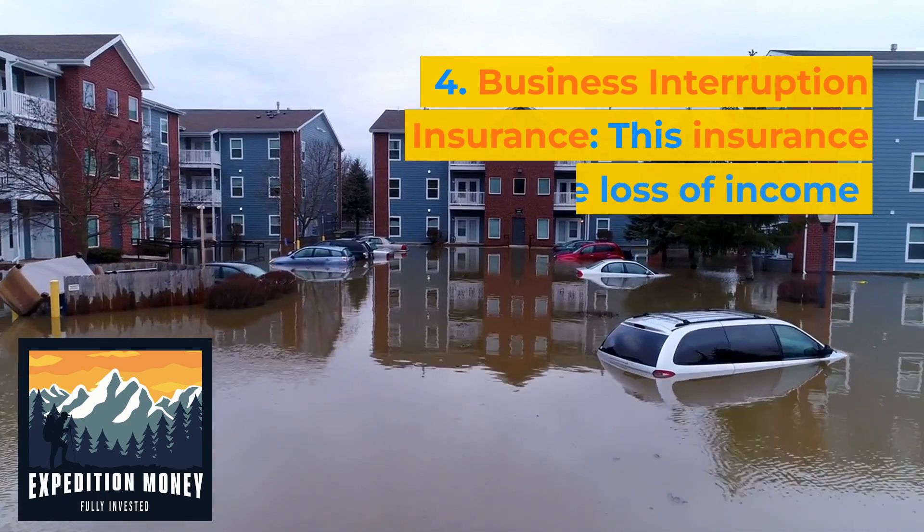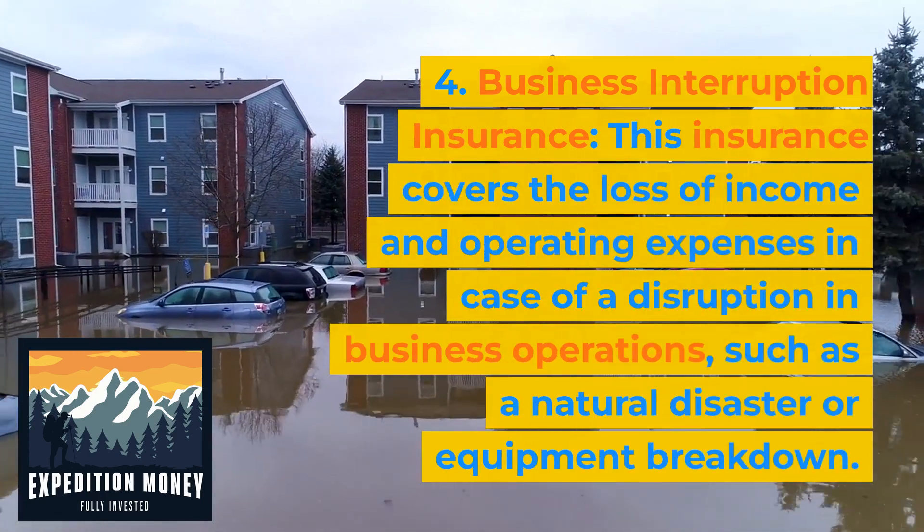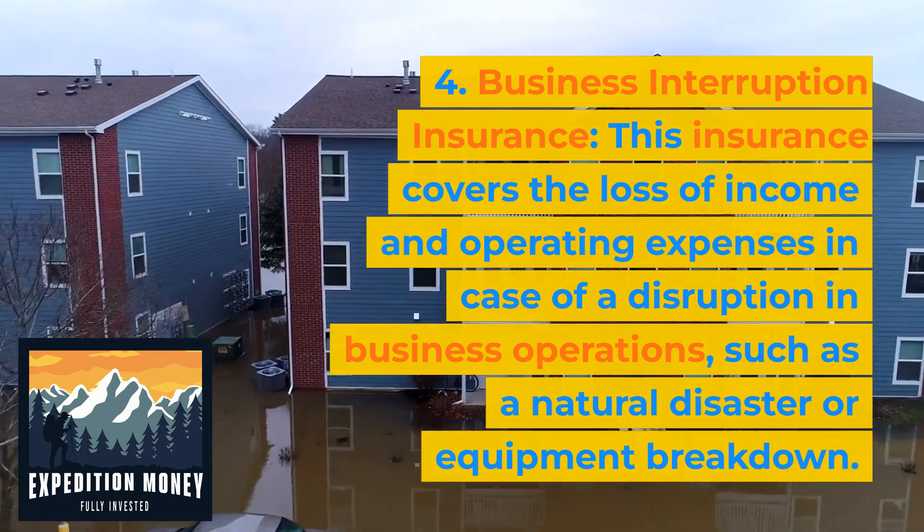Business interruption insurance. This insurance covers the loss of income and operating expenses in case of a disruption in business operations, such as a natural disaster or equipment breakdown.